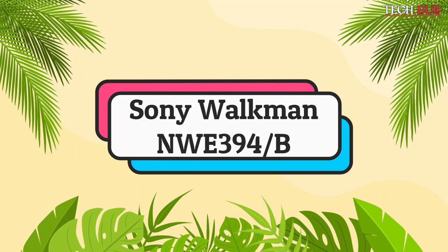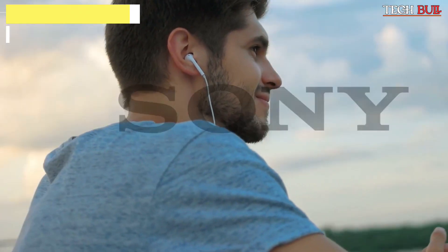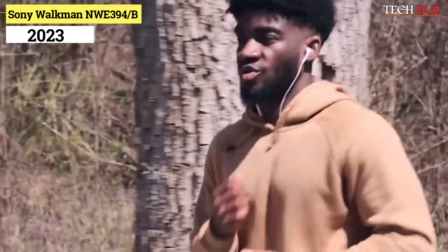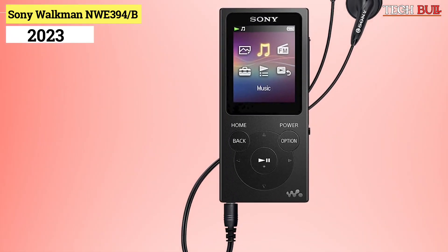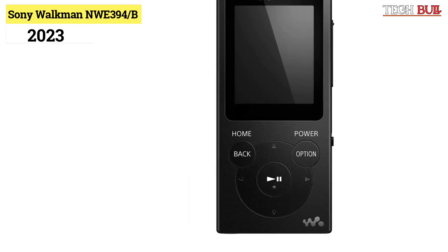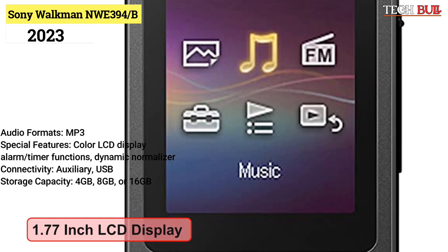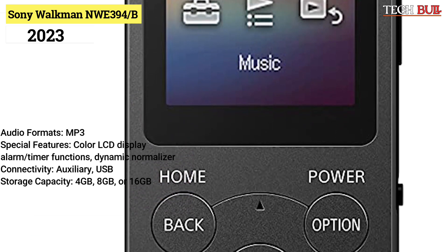Number 5: Sony Walkman NWE394-B. The Sony Walkman is back, and they evolved it to meet the needs of the modern music listener. Coming in 4GB, 8GB, and 16GB versions, this next-generation Walkman also offers photo storage. Alarm and timer functions make it great for working out or even cooking while listening to your favorite tunes. Audio formats: MP3. Special features: color LCD display, alarm/timer functions, dynamic normalizer.